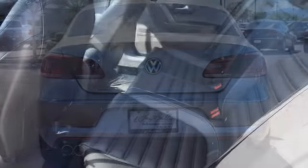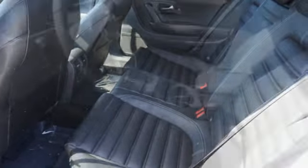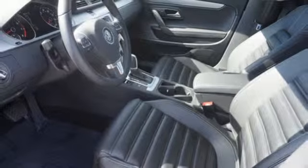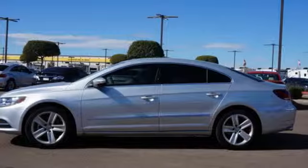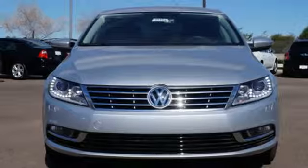The heated front seats, climate control and multifunction steering wheel make every morning's drive to work a comfortable one. It also has keyless entry, fog lights and multiple airbags. Silky comfort and space can be yours today.